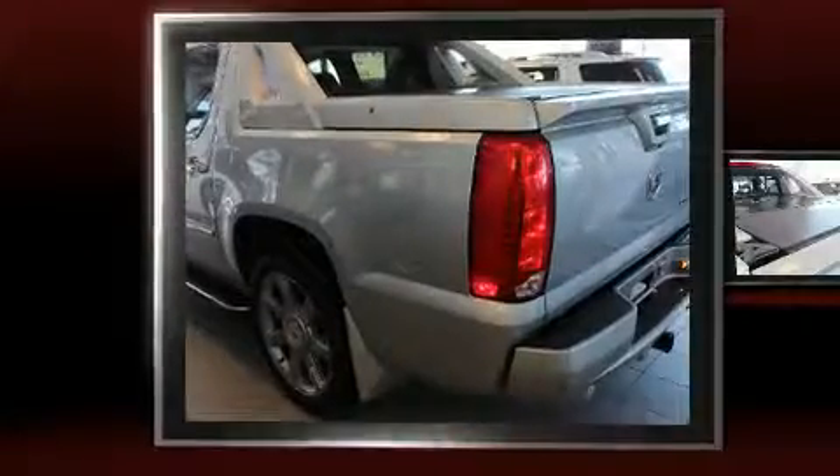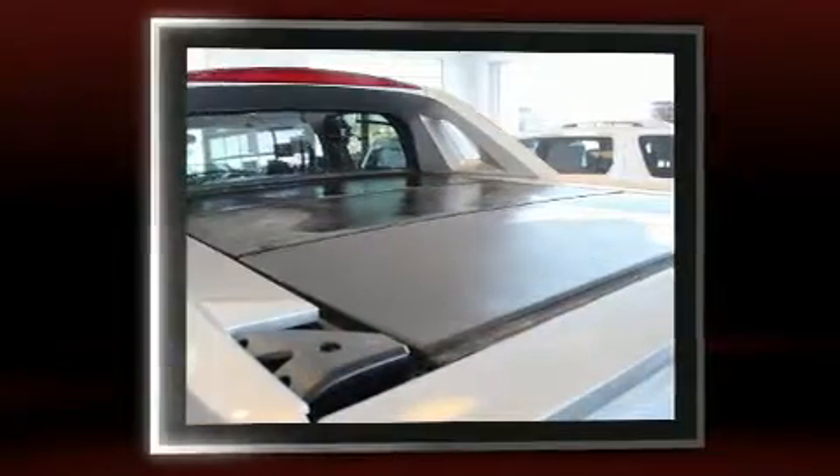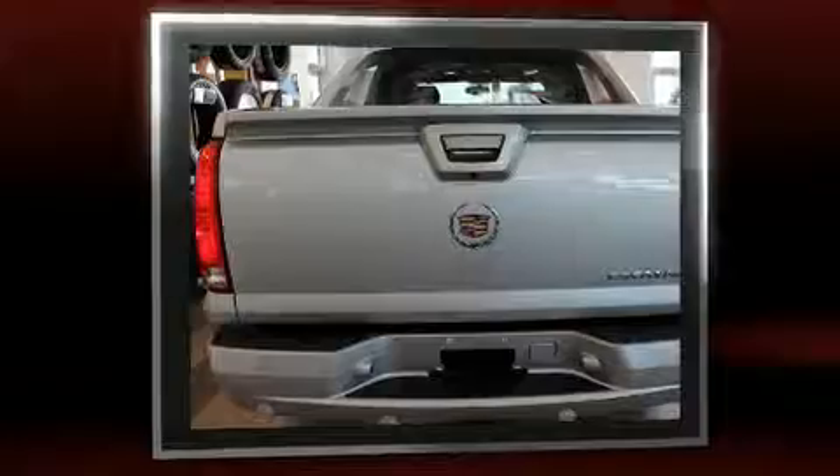The 2013 Cadillac Escalade EXT. Under the hood you'll find an eight-cylinder engine with more than 400 horsepower, and for added security, dynamic stability control supplements the drivetrain. All-wheel drive maintains traction at all four corners.